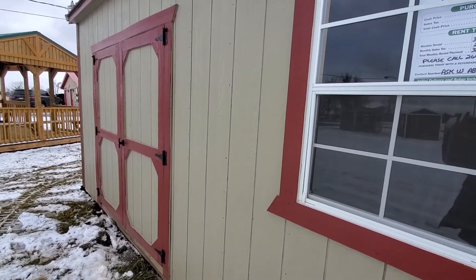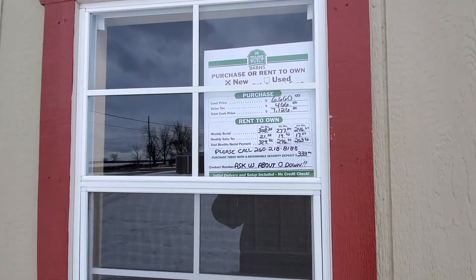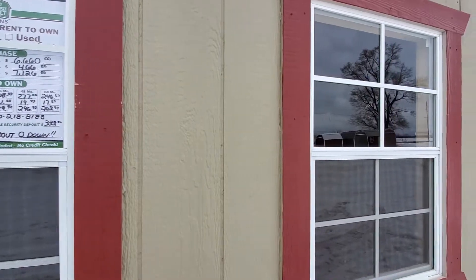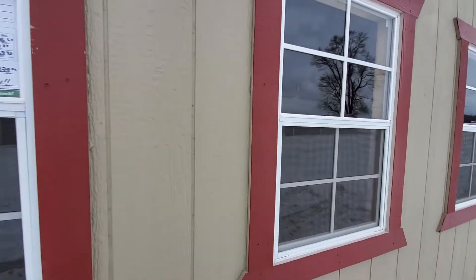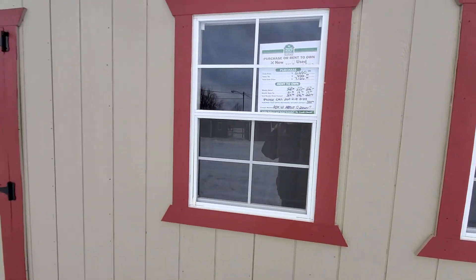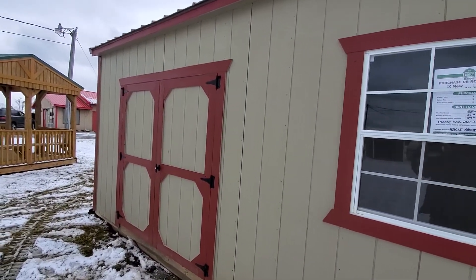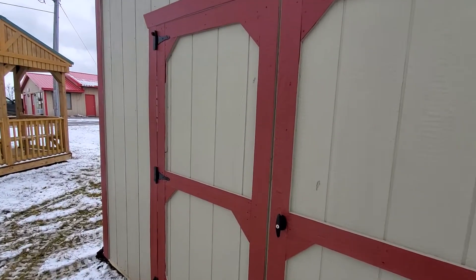We're going to go over the pricing upfront. This unit is six thousand six hundred and sixty dollars cash, or payments as low as $263 a month. With rent-to-own, this unit does qualify for zero down and free delivery and setup within 50 miles.